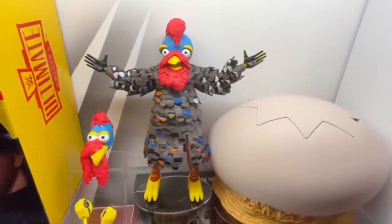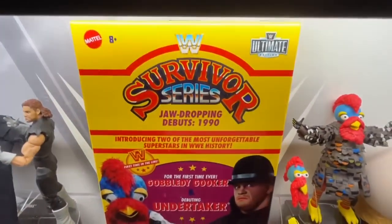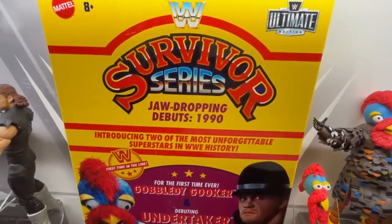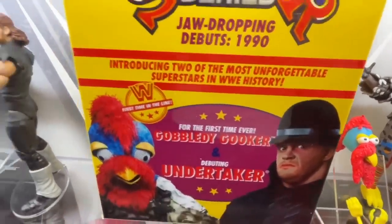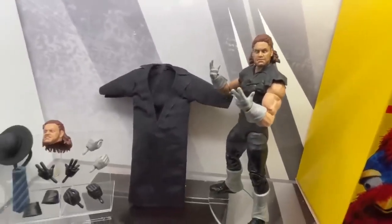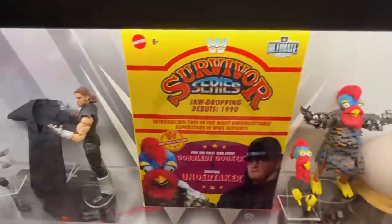Coming up here you have the Gobbledy Gooker with the egg — we've already talked about this in the display. But you do have the packaging here, and I don't know if this is going to be a continued series with the jaw-dropping debuts. Maybe we'll see on the Mattel panel later in the video. I do plan on including the Mattel reveal panel in the video as well as the figures we have here on display. The Undertaker also looks good.